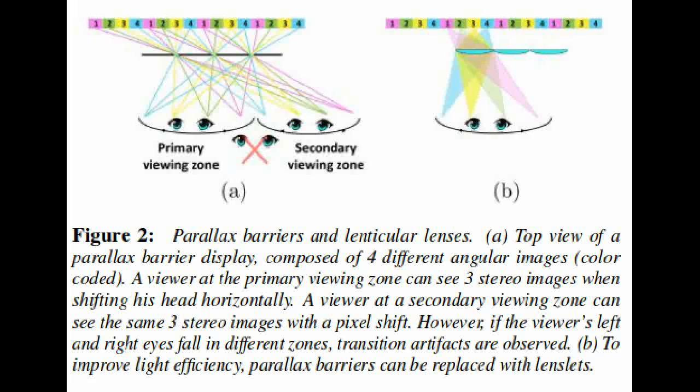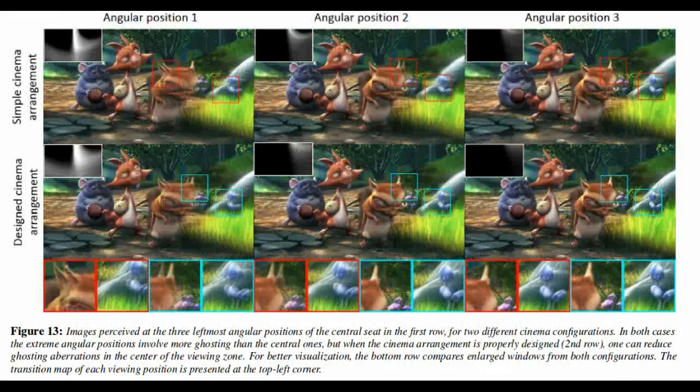Glasses-free 3D already exists, but not in a way that scales to movie theaters. Traditional methods for TV sets use a series of slits in front of the screen — a parallax barrier — that allows each eye to see a different set of pixels, creating a simulated sense of depth.